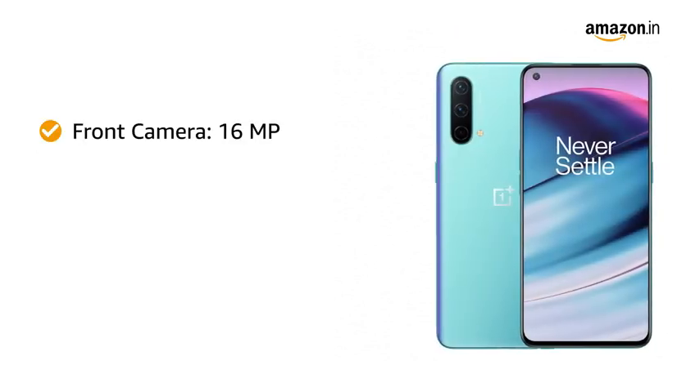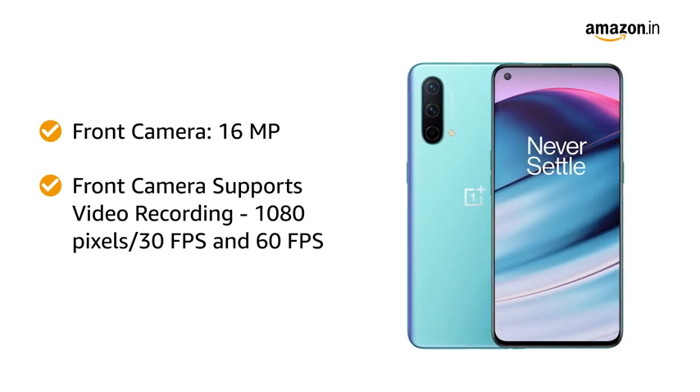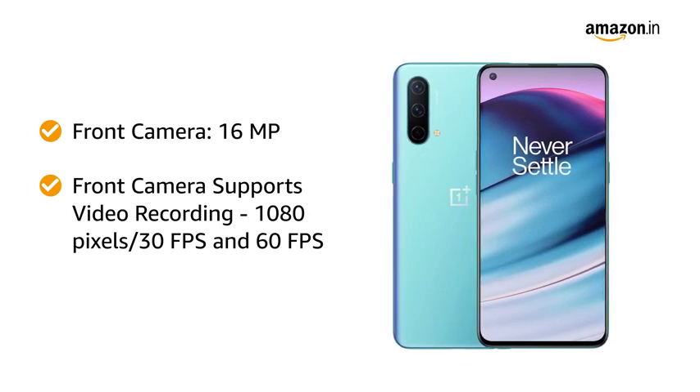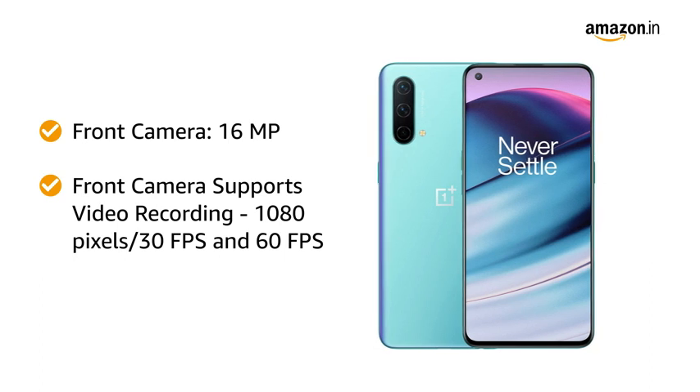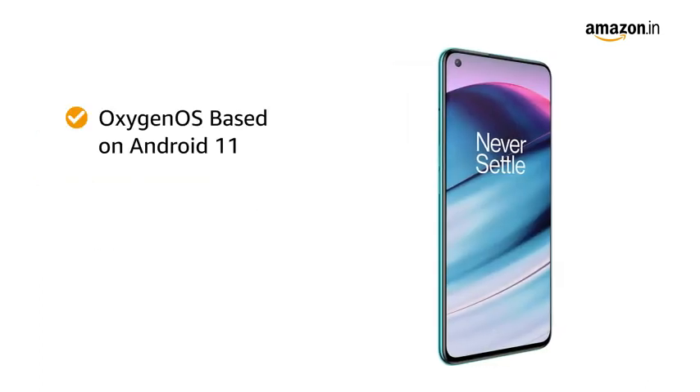You can take high quality selfies with the 16 megapixel front camera that also supports 1080p video recording at 30fps and 60fps. The smartphone runs on Oxygen OS based on Android 11.